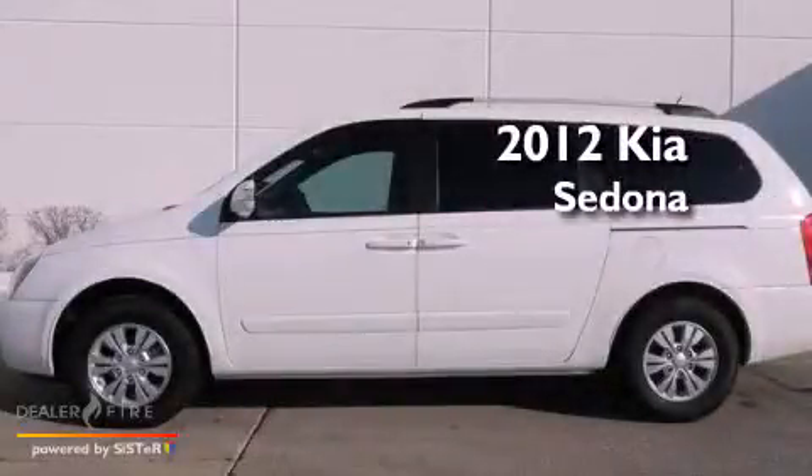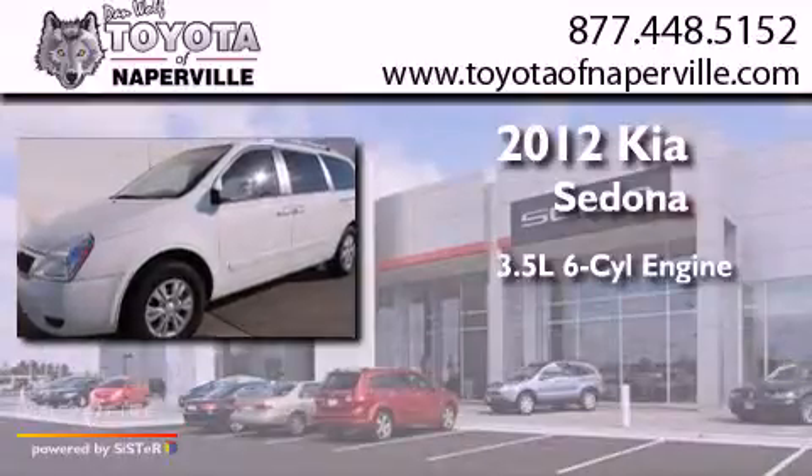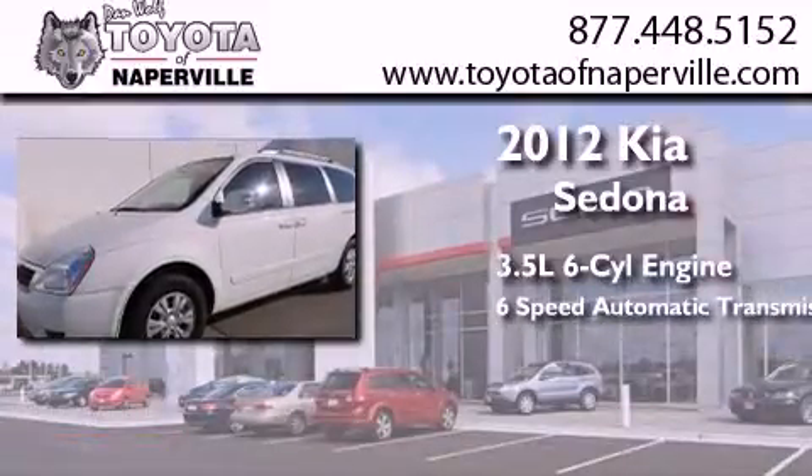This is a 2012 Kia Sedona. It has a 3.5-liter six-cylinder engine and a six-speed automatic transmission.